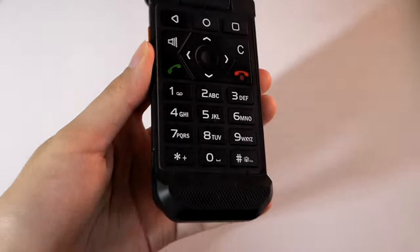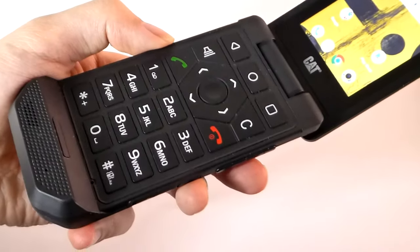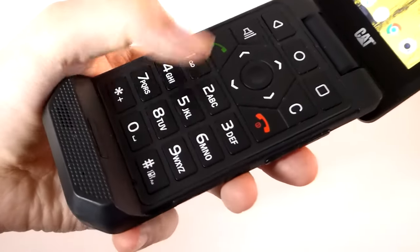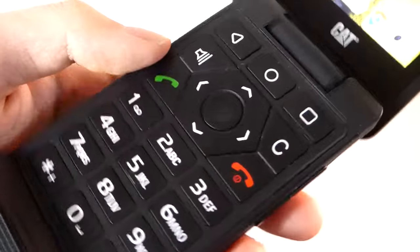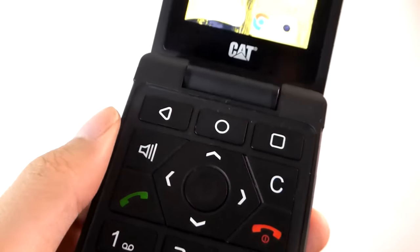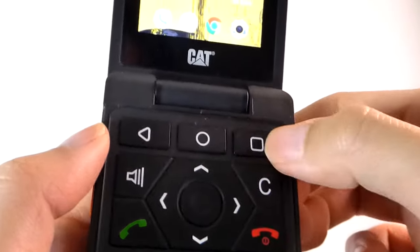You'll also find the earpiece, and down below the keypad is quite spacious with plenty of travel. It is backlit, making it easy to see in the dark, with oversized tactile and responsive buttons, along with a 4-way navigation toggle with an OK key, talk and end keys, and conventional Android hotkeys including multitasking, going back, and home.